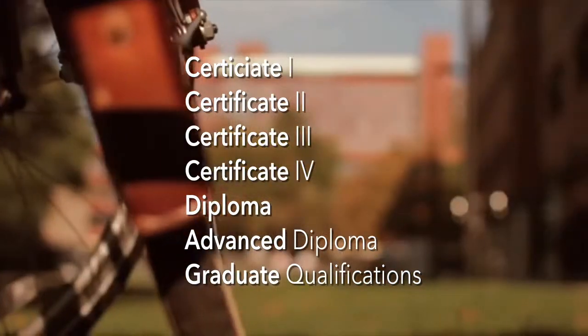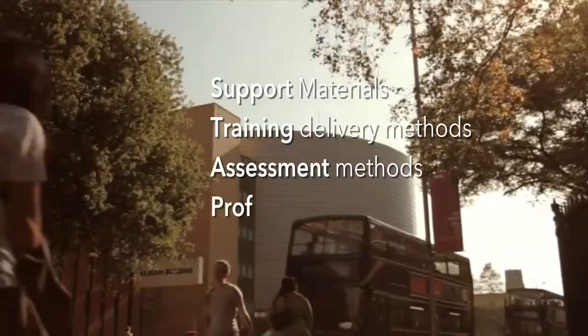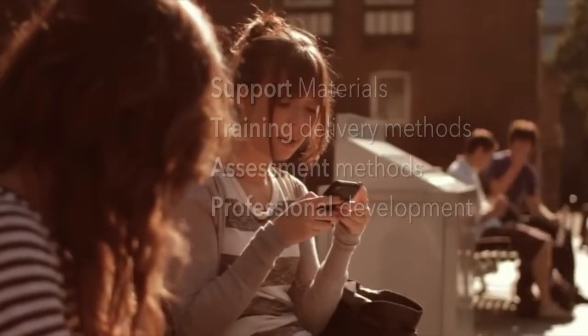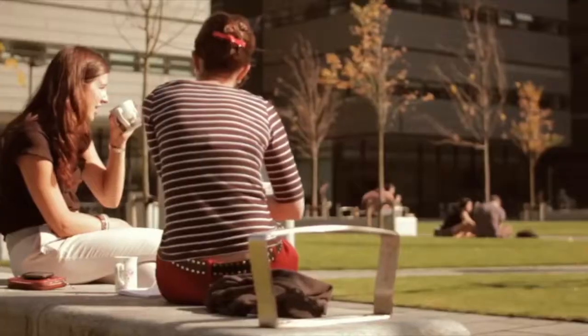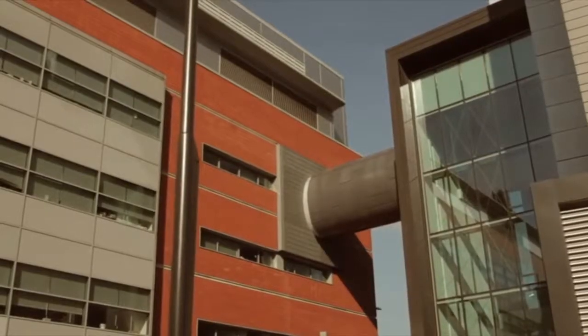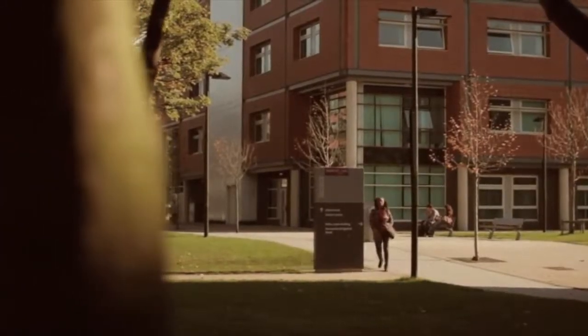The training package also includes non-endorsed components. These include support materials, training delivery methods, assessment methods, and professional development of training staff. As these are subjective and contextual, depending upon the context of the workplace or industry, they are relatively flexible and provide guidance for trainers and assessors to create specific courses to meet their individual clients' needs.